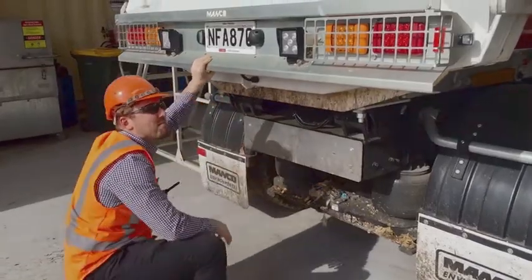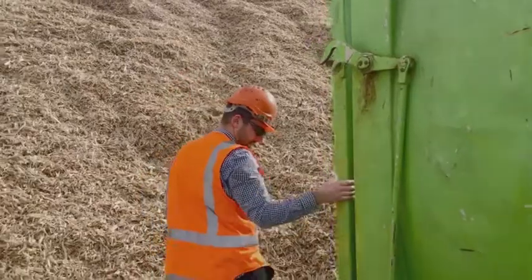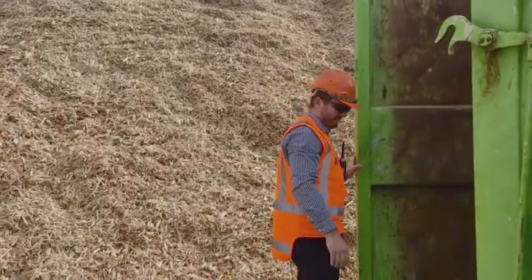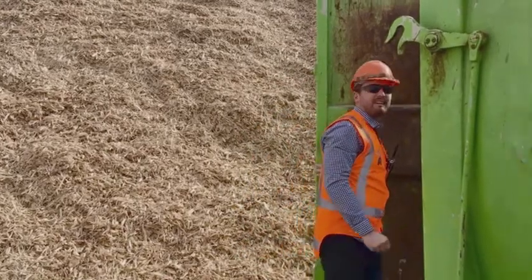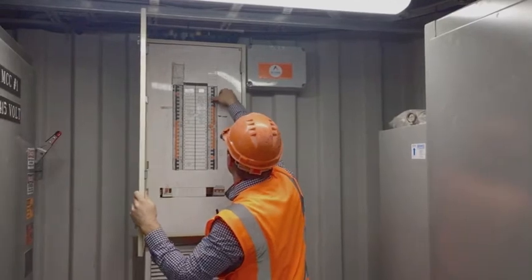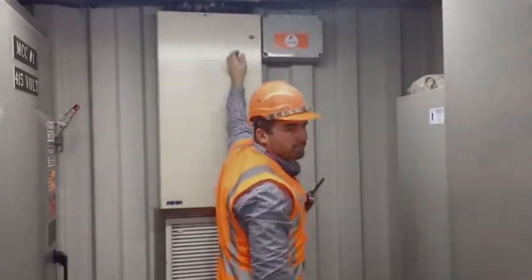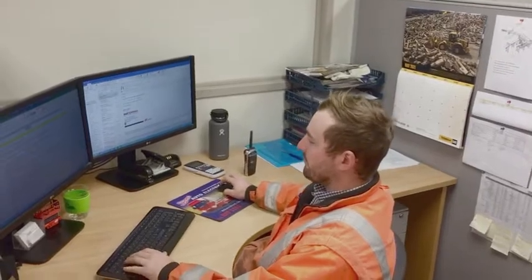Every day is different — one day there'll be a truck broken down, the next there'll be a digger, so every day is just completely different. You're never doing the same thing, which is really cool because you get to learn a lot in the different fields. You learn a lot about electrical stuff, mechanical, hydraulics, and then just different parts of business as well. It's really good.